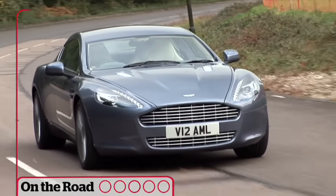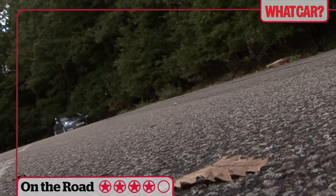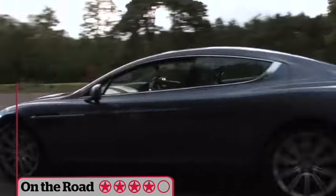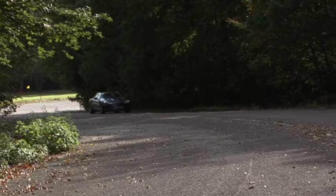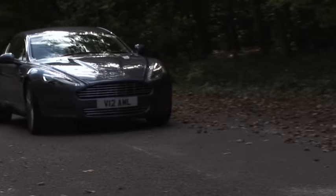Tuned for easy performance rather than sheer power, it's perfect for the car, making for fast, effortless travel. The Rapide isn't physically demanding to drive either. Despite its size, it feels nimble and compact, and the adaptive suspension gives an outstanding ride.